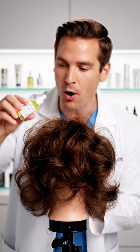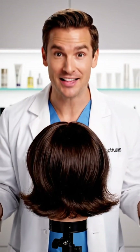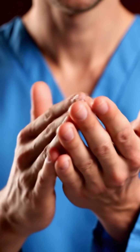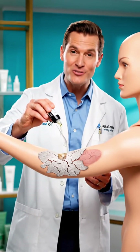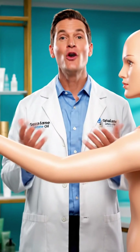But wait, there's more! Got frizzy hair? Squalane to the rescue! Dry cuticles? Give them some squalane love for stronger, happier nails. And for your body, it's lightweight hydration that goes on like a dream — no sticky residue.